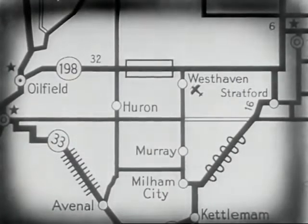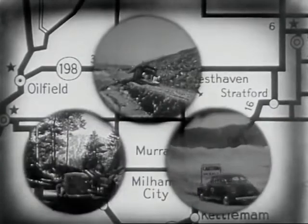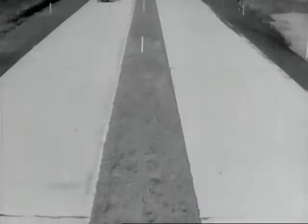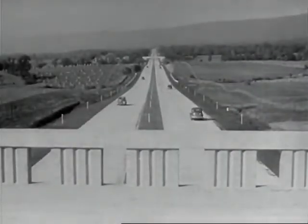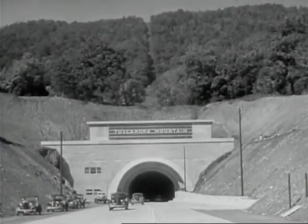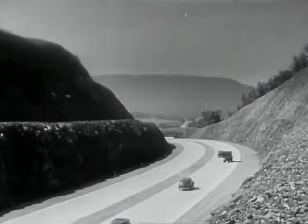Yes, map-making has changed, has kept pace with a changing America. Modern maps guide us over the modern roads of the land, over great superhighways such as the famous New Pennsylvania Turnpike. Modern maps taking today's motorists where they want to go, when they want to go — quickly, comfortably, and safely.